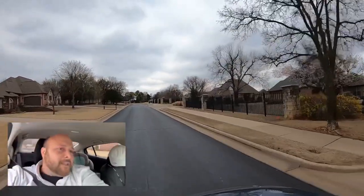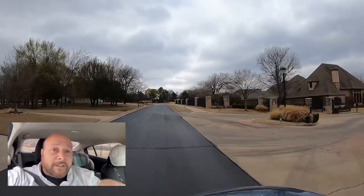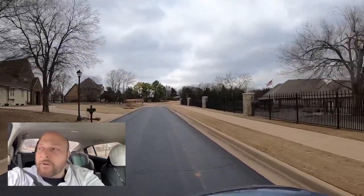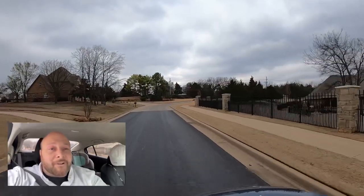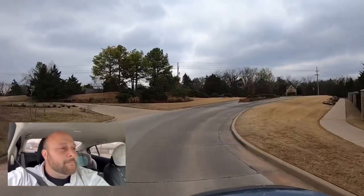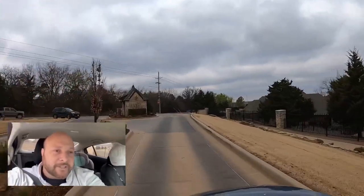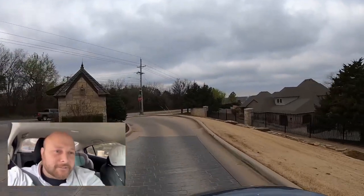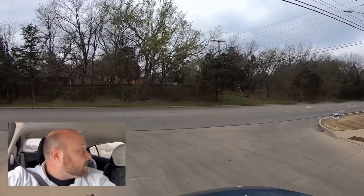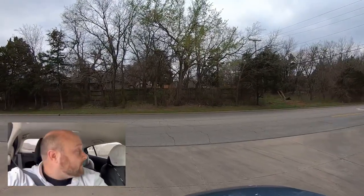Let's start heading back out of the neighborhood now and go look at Stone Arbor together. This was Berry Creek Addition — that was the name of this neighborhood. Now we're going to go over to Babcock Park. That is such a beautiful neighborhood entrance and exit. I'll have a link in the description below so you can see homes available in this addition.